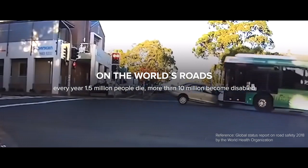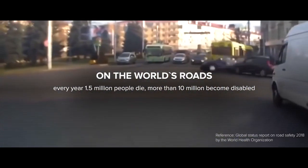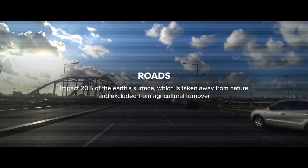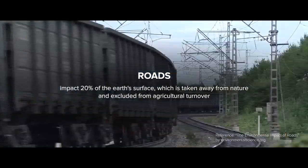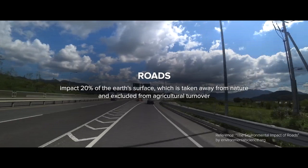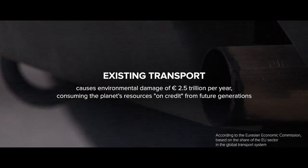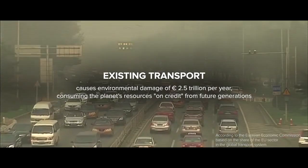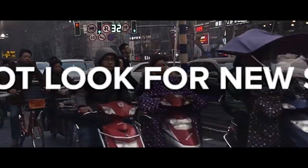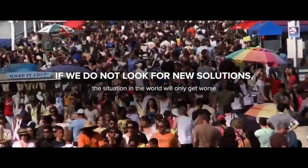On the world's roads, every year 1.5 million people die. More than 10 million become disabled. Roads impact 20% of the Earth's surface, which is taken away from nature and excluded from agricultural turnover. The existing transport causes environmental damage of 2.5 trillion euros per year. If we do not look for new solutions, the situation in the world will only get worse.